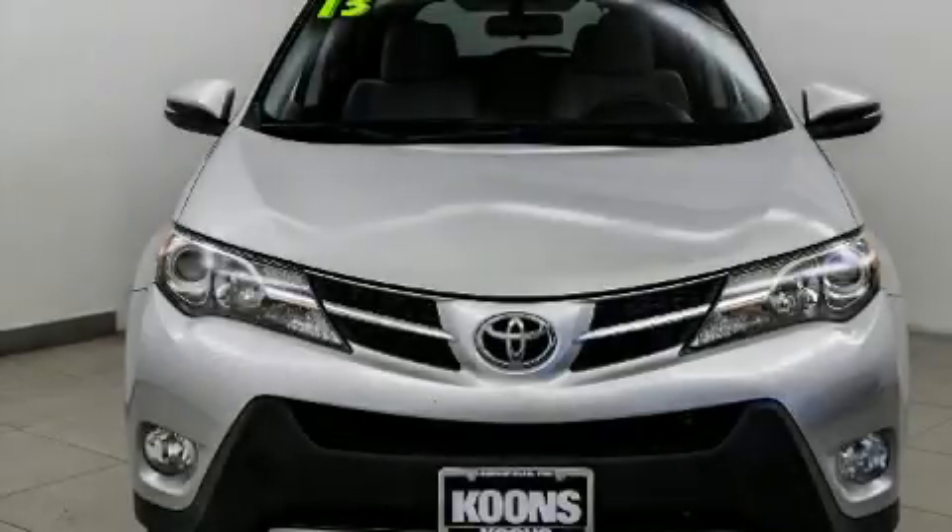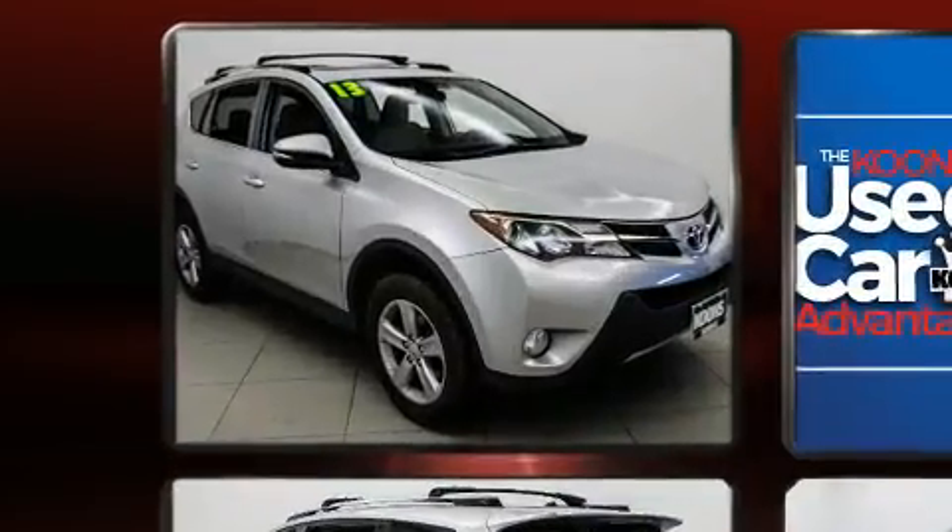You're going to love the 2013 Toyota RAV4. It features an automatic transmission, all-wheel drive, and a 2.5-liter four-cylinder engine.